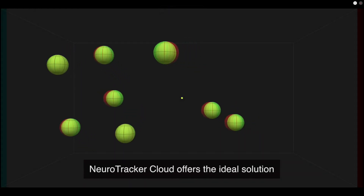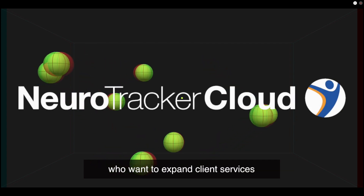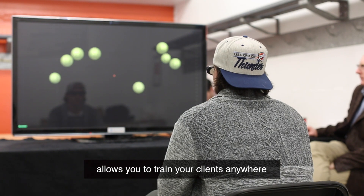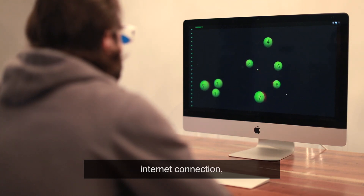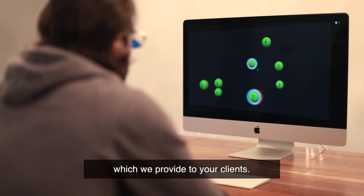In response to popular demand, Neurotracker Cloud offers the ideal solution for professionals like you who want to expand client services beyond your office space. This 3D cognitive training tool allows you to train your clients anywhere while tracking their progress remotely. Since Neurotracker Cloud is cloud-based, all your clients need is a computer, internet connection and a pair of specialized Neurotracker 3D glasses, which we provide to your clients.